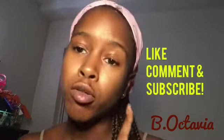What is up everybody, it's your girl Be Octavia and today I'm coming at y'all with another video. Before we get into the video, make sure you like, comment, and subscribe to my channel and hit that bell to be notified when I post.